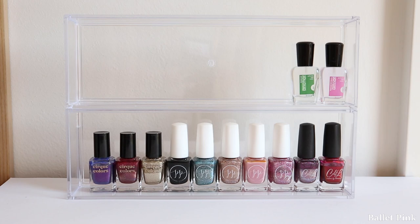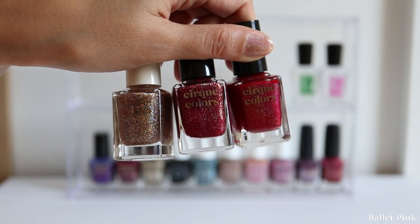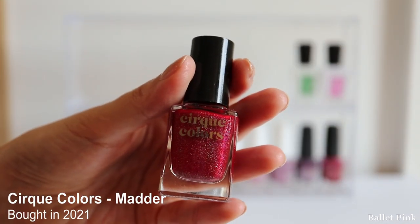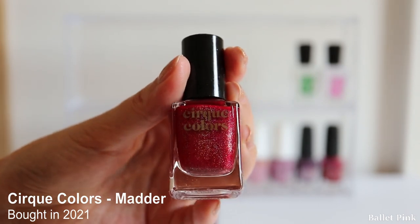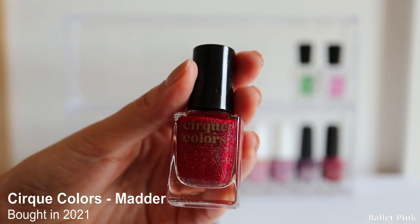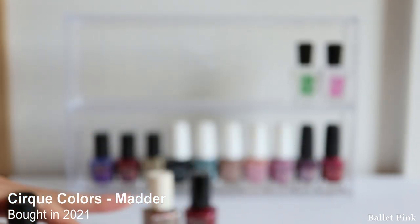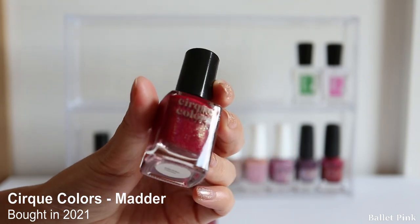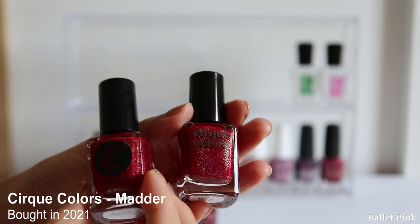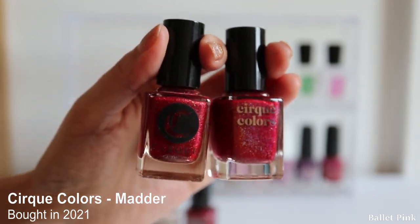Now the most exciting part - I bought three new polishes from Cirque Colors; they're still brand new. If you remember from my last declutter video, I discarded my beloved Madder from Cirque Colors. At that time I said I could discard it because I can still buy it. But it took so long - they're not really easy to get. I was thinking I already have two red polishes, so I can't buy another red one. But somehow I could never forget it. I actually kept my old bottle just to compare the colour, and I think they are exactly the same. So I'm really happy to have this again.